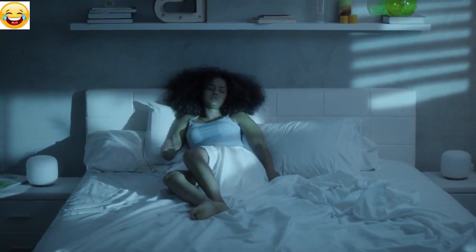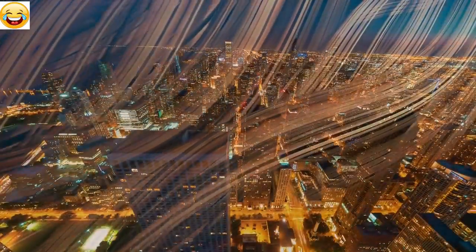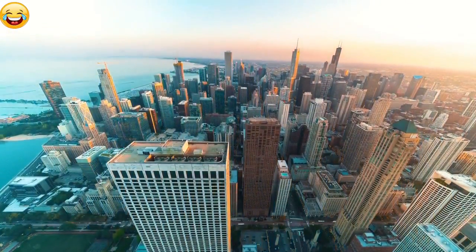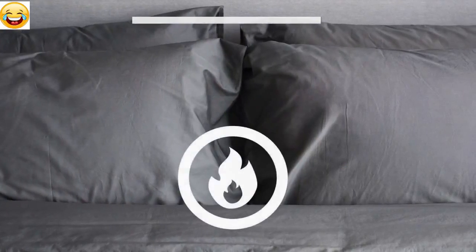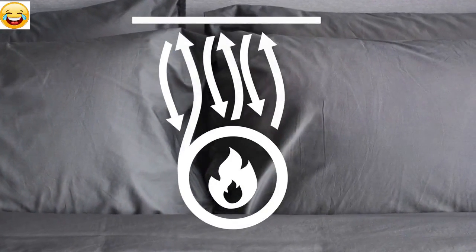There had to be a solution for this. After a lot of research, we found a solution for you: copper. Copper is a 100% natural product with great heat-reducing properties. Normal bedding traps heat between you and your sheets. Our sheets guide heat away from your body, using the unique conductive properties of copper.